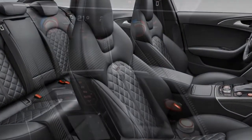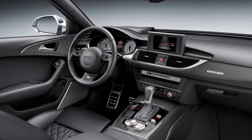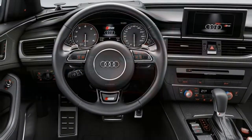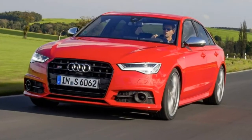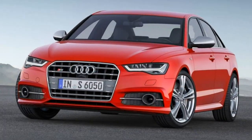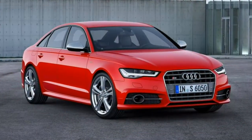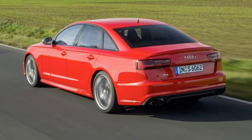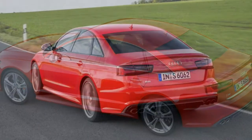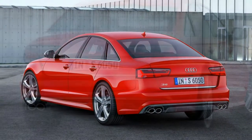The 2018 Audi S6 is offered in two trims: Premium Plus and Prestige. Both share the same powertrain, body and interior, and differ mainly in the details. Standard exterior features for the Premium Plus trim include 20-inch wheels with summer tires, specific styling elements, Xenon headlights, LED running lights and taillights, a sport-tuned adaptive air suspension, a sunroof, auto-dimming and power-folding side mirrors, front and rear parking sensors, a blind-spot warning system, and keyless ignition and entry.